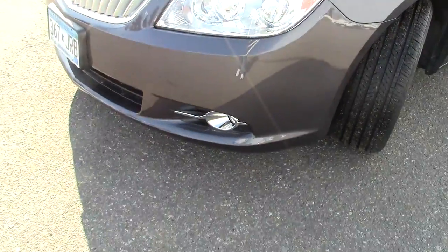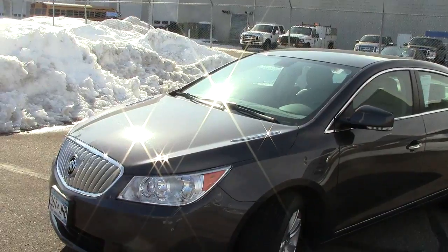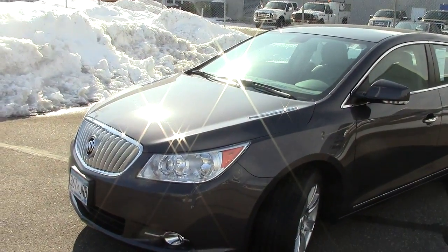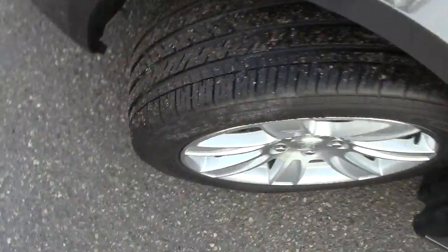Automatic headlights up here in the front, as you can see, and then driving lights down below. Under the hood there is a 3.6-liter 6-cylinder motor — 36 miles per gallon on the highway. Really good fuel mileage to go with the power.